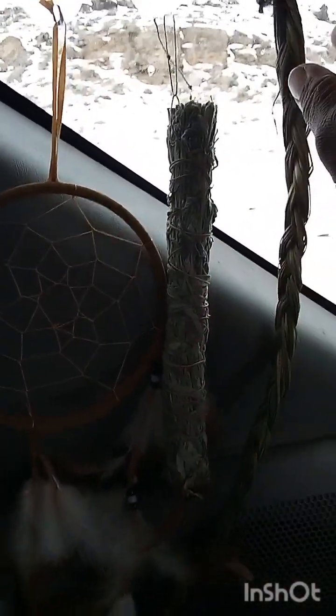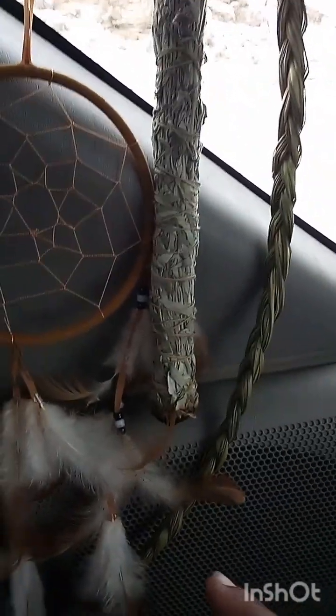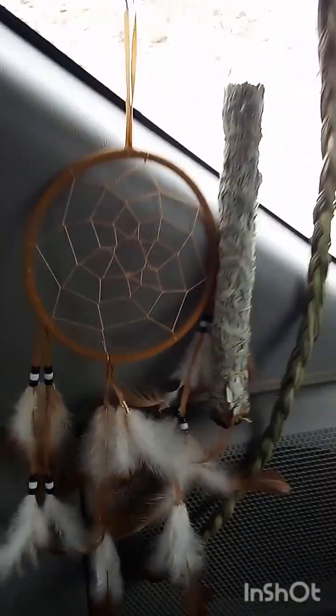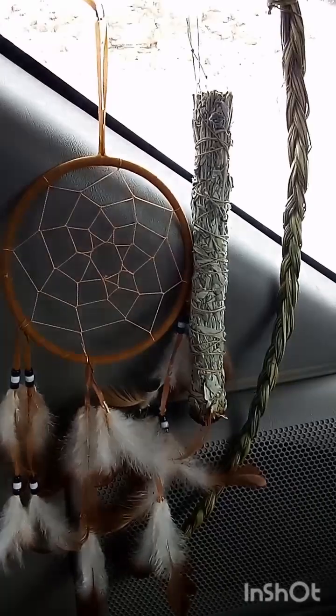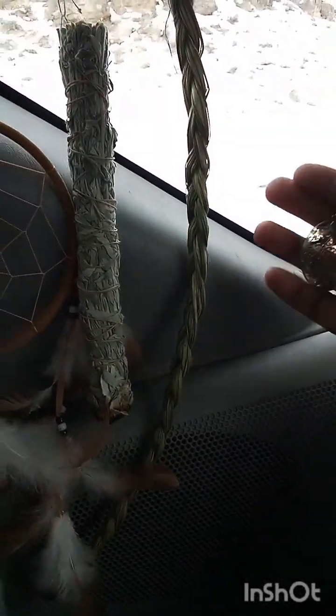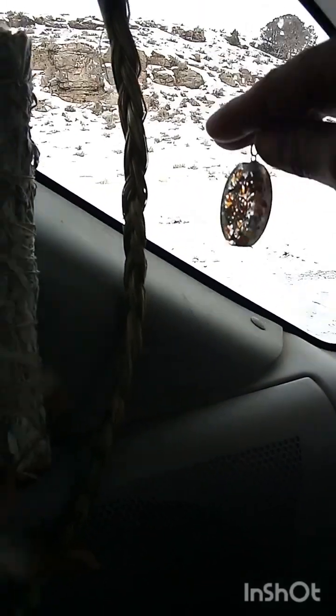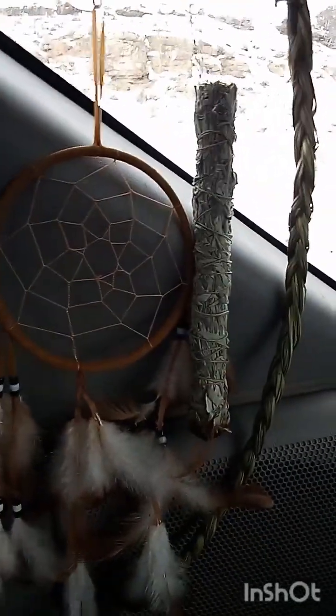I just need to get a piece of string on the sweet grass because this one was falling a little bit, but this is so perfect. I have my on-the-go little station here where I can say my prayer and bless my orgonite. I like to wear orgonite because it's very protective against negative and dark energies.